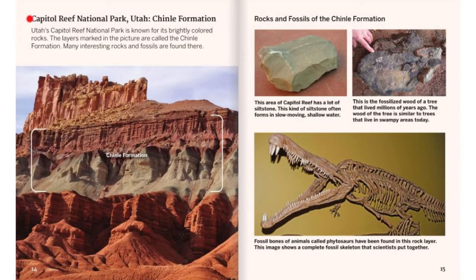Capitol Reef National Park, Utah — Chinle Formation. Utah's Capitol Reef National Park is known for its brightly colored rocks. The layers marked in the picture are called the Chinle Formation. Many interesting rocks and fossils are found there. This area of Capitol Reef has a lot of siltstone. This kind of siltstone often forms in slow-moving, shallow water. This is fossilized wood of a tree that lived millions of years ago. The wood of the tree is similar to trees that live in swampy areas today. Fossil bones of animals called Phytosaurus have been found in this rock layer, and this image shows a complete fossil skeleton that scientists put together.